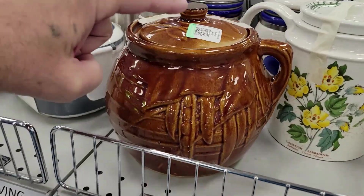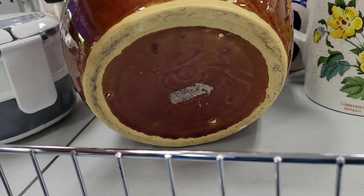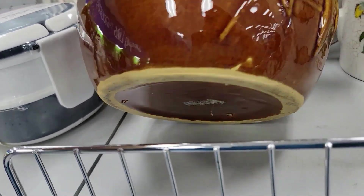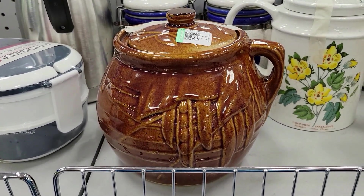Check this out — it is a bean pot for five bucks. And guess who the maker is? It is McCoy, if you can see it under there. Very cool. McCoy. Although McCoy doesn't sell so hot much anymore, but it is pretty cool. I got enough stuff. Off I go.